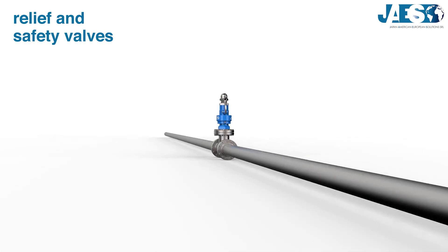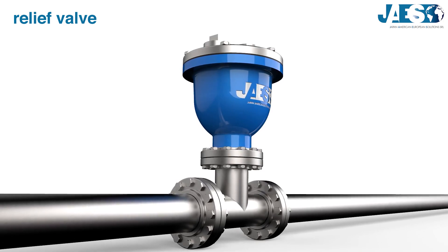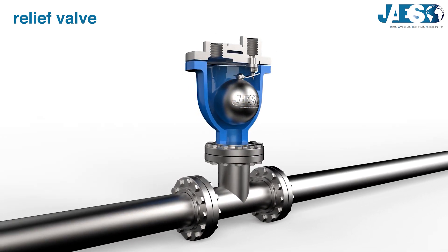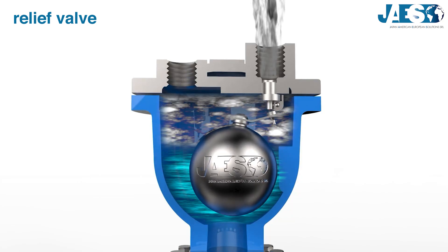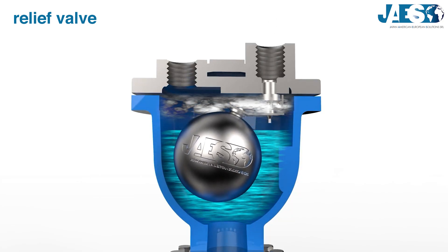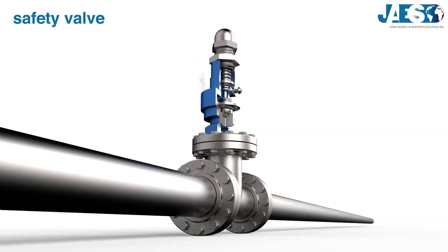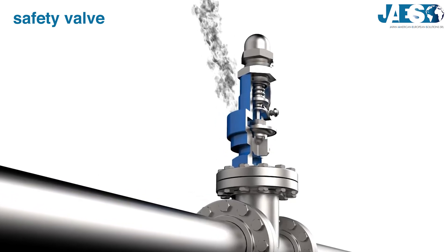Relief and safety valves are designed to prevent damage to devices by eliminating possible overpressure. A relief valve opens gradually when pressure is too high, decreasing it to the ideal level. A safety valve pops fully open and closes tightly as soon as normal pressure is restored.